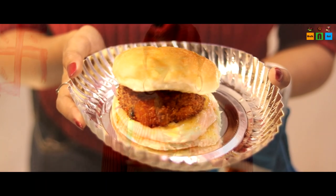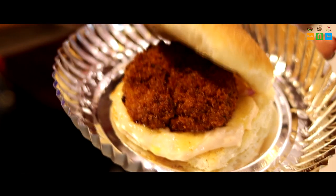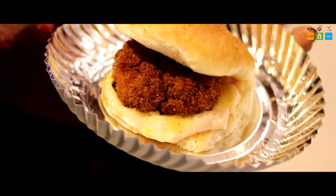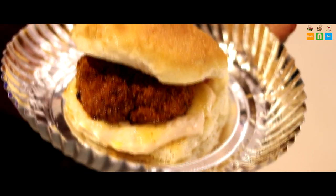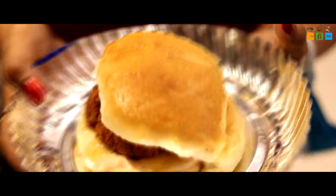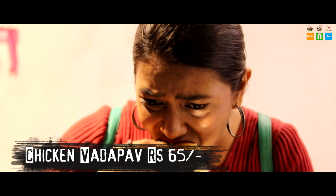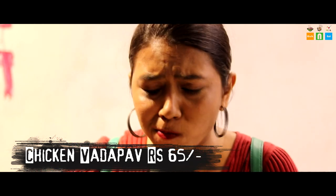Our dishes have arrived and I am going to try the chicken vada pav. You can see that the vada pav looks very tasty — there is a chicken patty inside with a lot of chicken. Below you can see chutney, mayo — a thick layer of mayo. There are also some onions, and of course a very soft bun pav. So let's go, let's taste it now!